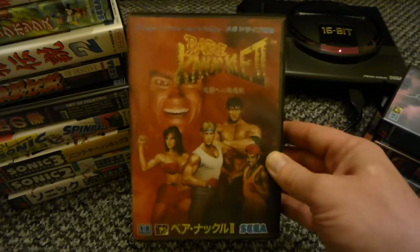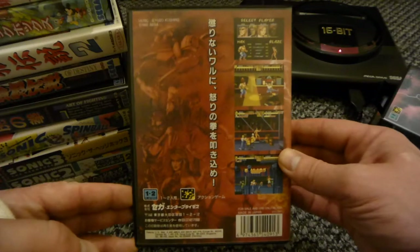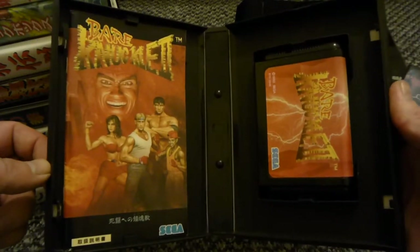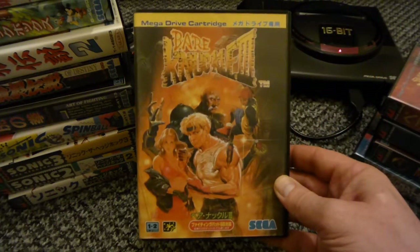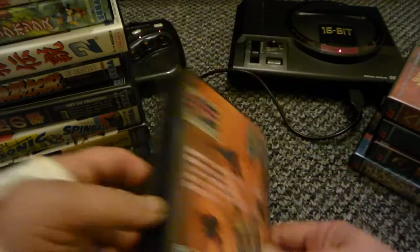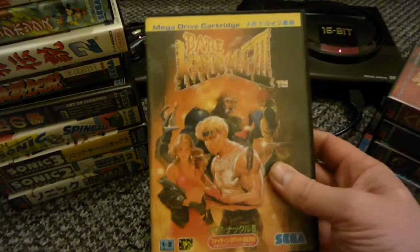Bare Knuckle 2 - I haven't got Bare Knuckle 1, I couldn't find a nice copy on eBay. The nice ones are going for quite expensive, so I've not got that one yet, but I will get it one day. Bare Knuckle 3 - this is quite a long game. I do prefer 2, that's my favourite, but this is a good game. It's got the move list in there, tells you what to do.